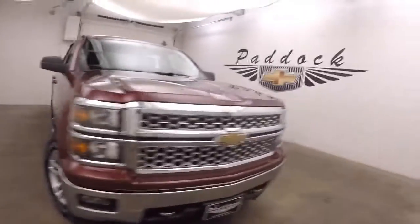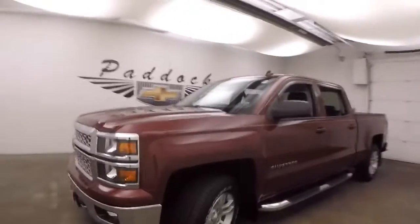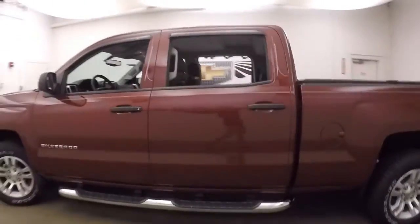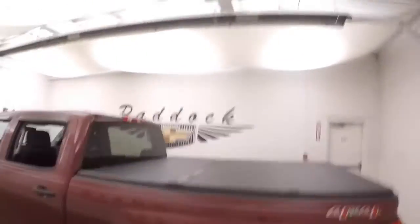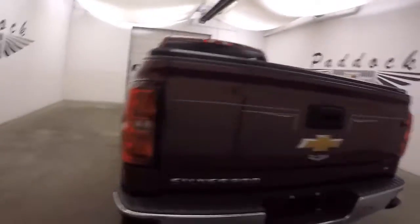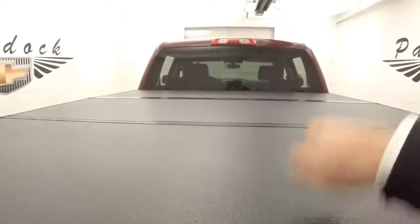2014 Chevy Silverado 1500 with nice red paint, pin striping, alloy wheels, decent tires, and step rails on the side to help you get in. It has a tri-fold hard tonneau cover and spray-on bed liner — the bed is in great shape with plenty of room for cargo.